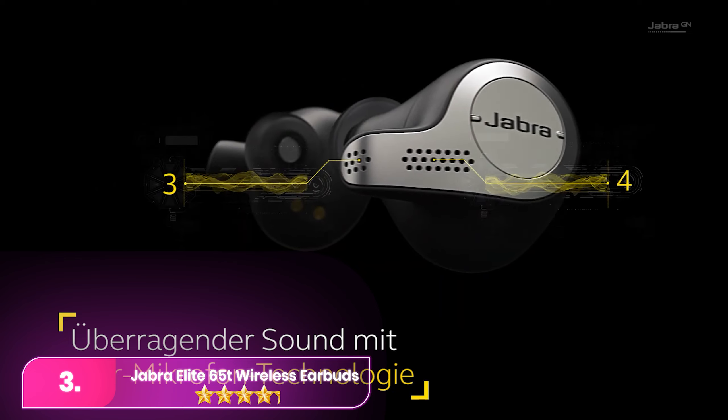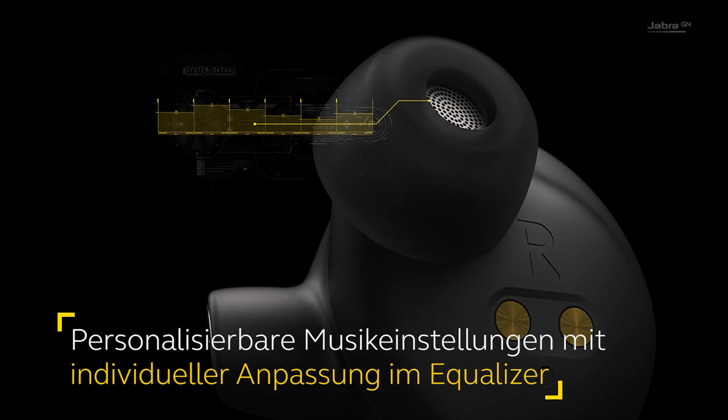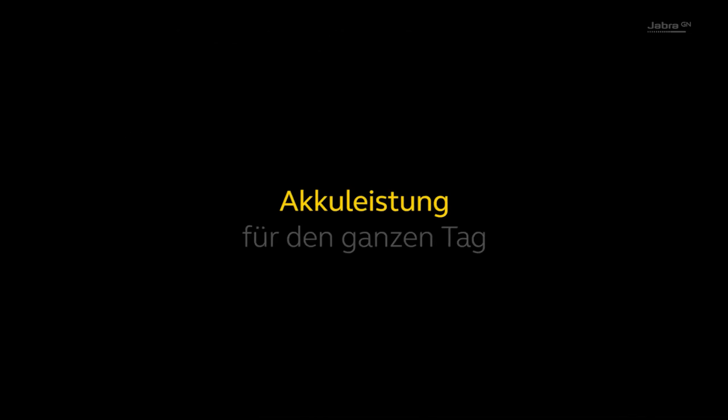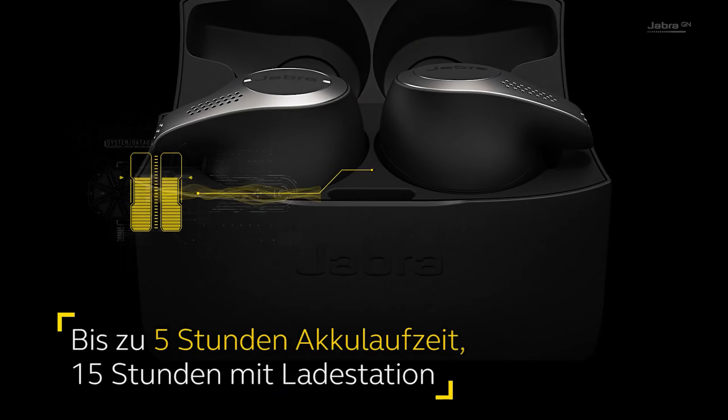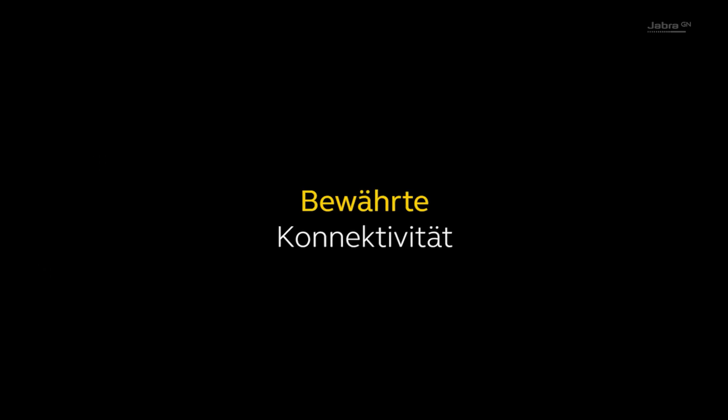Number 3. The Jabra Elite 65T wireless earbuds stand out with built-in Alexa capabilities, making them a convenient on-the-go digital assistant. Equipped with all the features of Alexa, these earbuds offer a seamless experience whether you're commuting, traveling, or exercising.